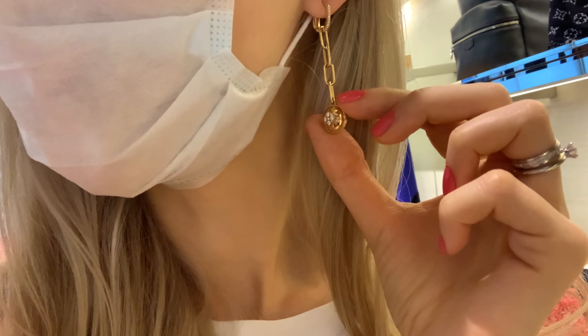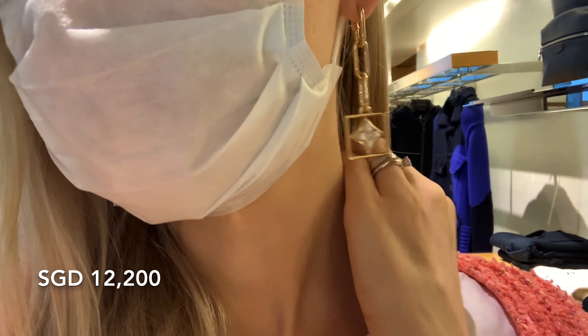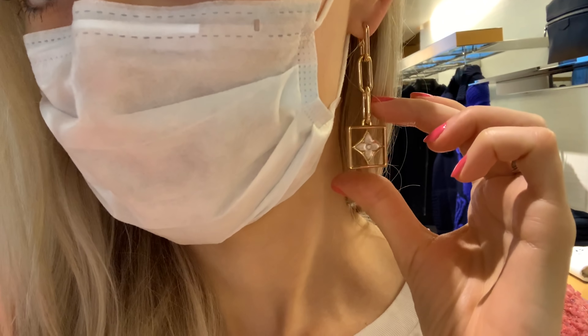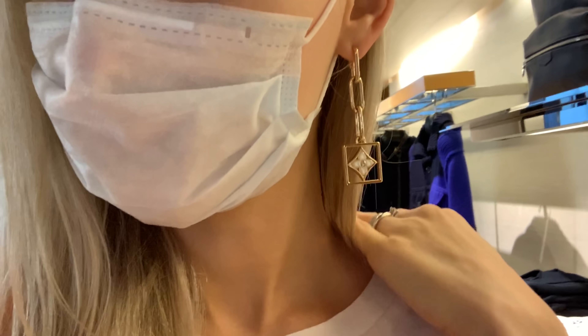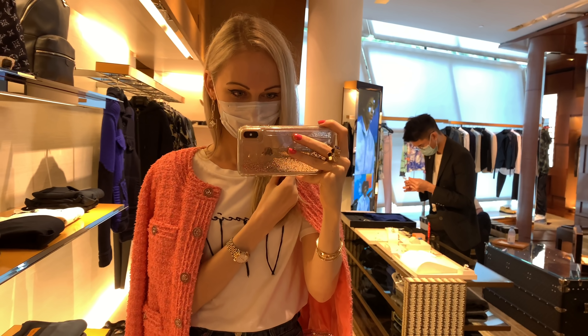My friend has these earrings and I absolutely love them on her, so I had to try them on — they are just stunning. Until today I didn't even know LV had such an amazing fine jewelry collection. I think I even like it more than Chanel's fine jewelry, which I can't believe I'm saying. These earrings with white mother of pearl are so gorgeous — a little heavier than the previous ones, so I couldn't wear them all day, but for going out they look incredible. They can elevate any outfit.